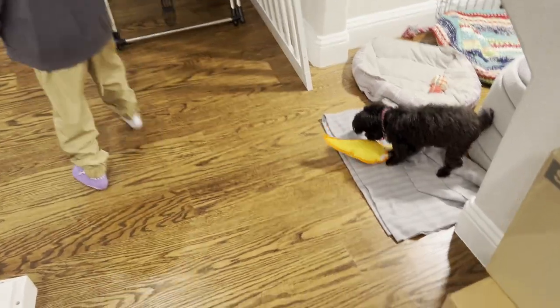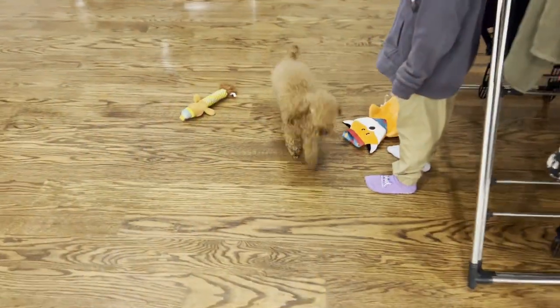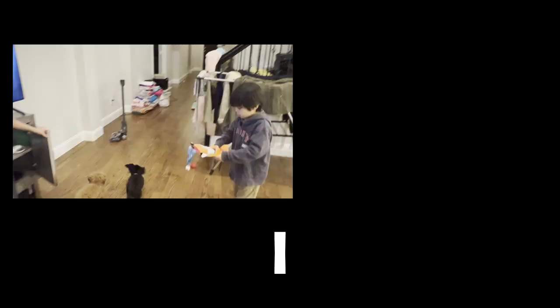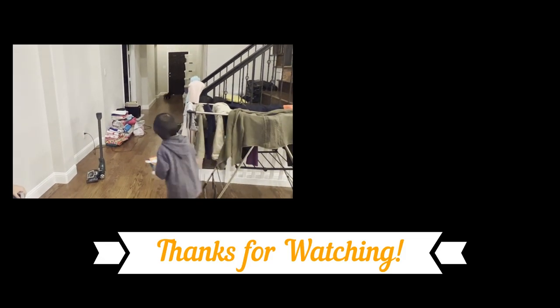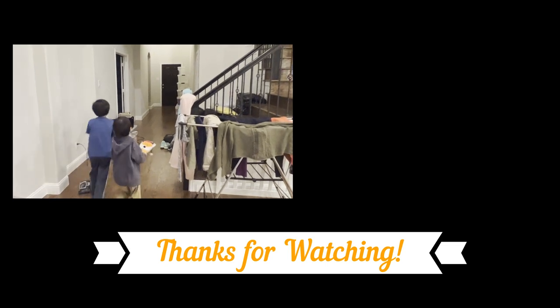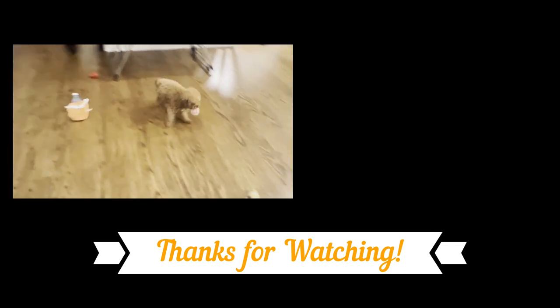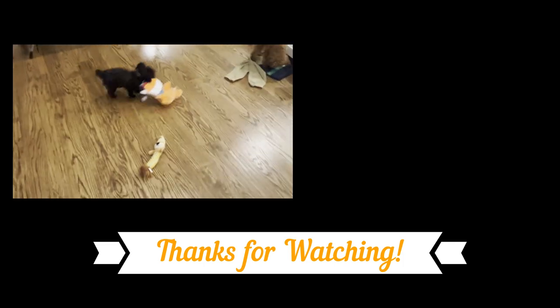Thank you so much for coming shopping with us — we really appreciate you watching. And as always, we send you our love and appreciation. The dogs are already loving their new toys from Costco — these spoiled puppies! Tucker fetched it back — good boy, Tuck!